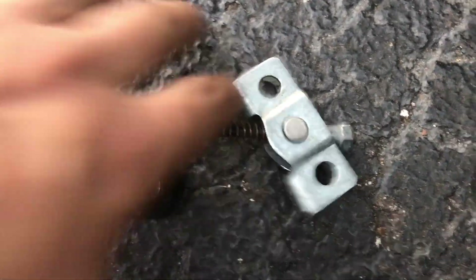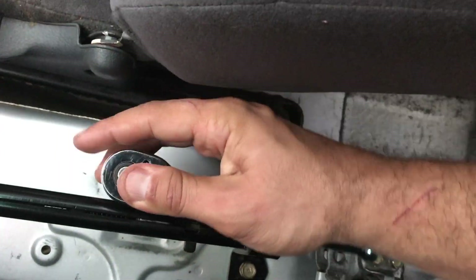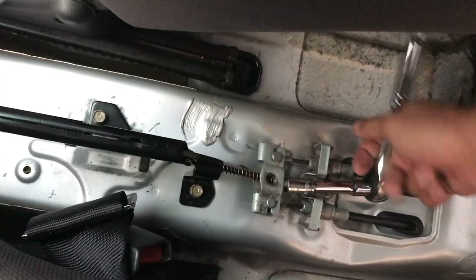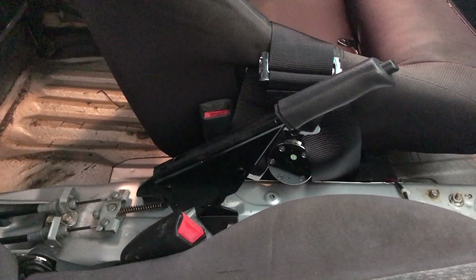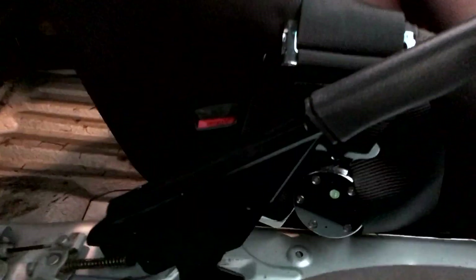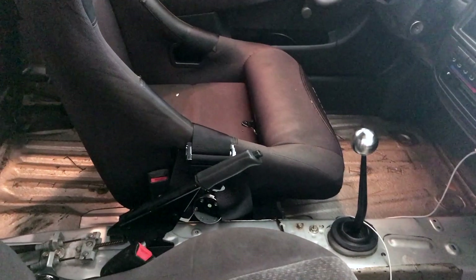Don't forget to put the middle little piece in because that holds everything together. Now it's going back in the car. Here is the finished product of my handbrake removal and painting — it looks totally awesome. What I really like is that it kind of matches the car now because everything is black, and I think it all came out really nice especially compared to how it looked before.